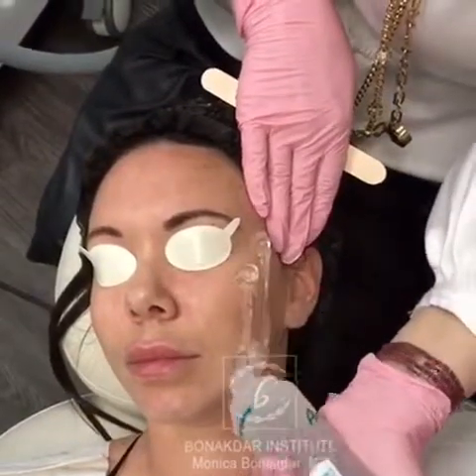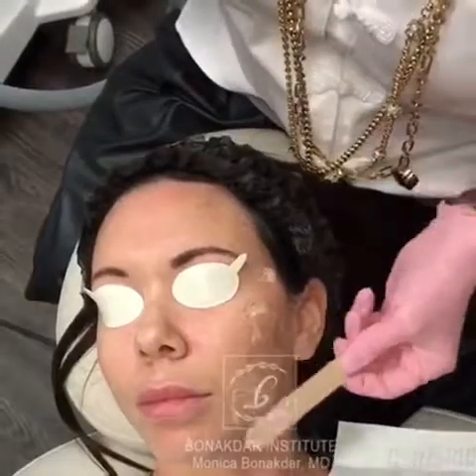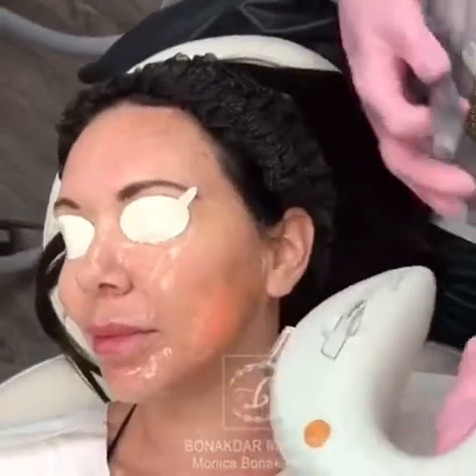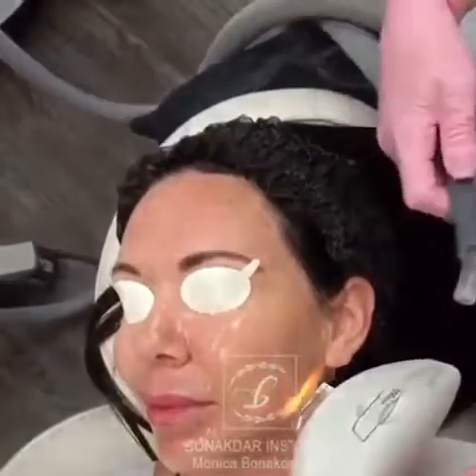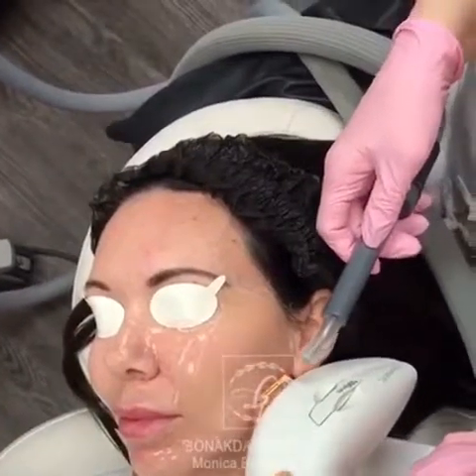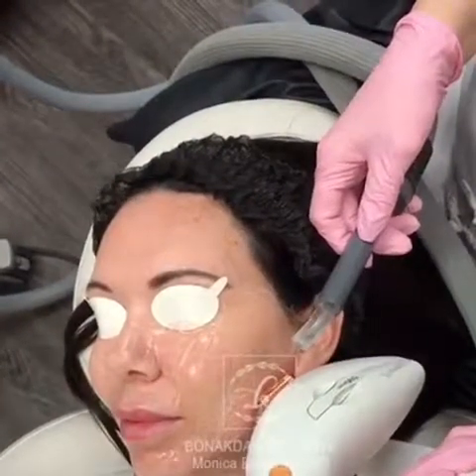I am now applying gel to the skin and this will help the handpiece glide on the skin easier. In my other hand is the Zimmer Air Cooler, and even though she has numbed with anesthetic the air cooler is miraculous and it makes the treatment a lot more comfortable.